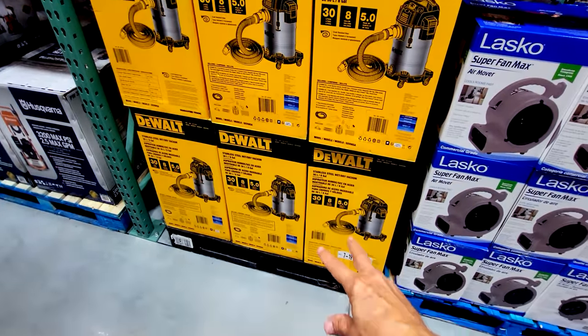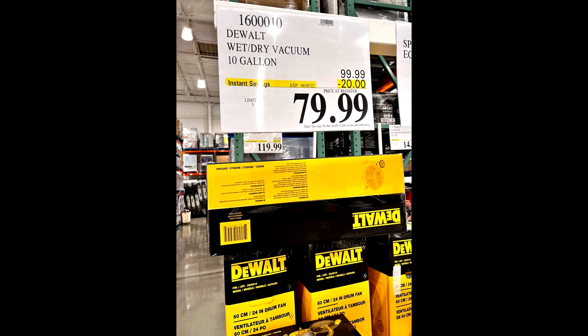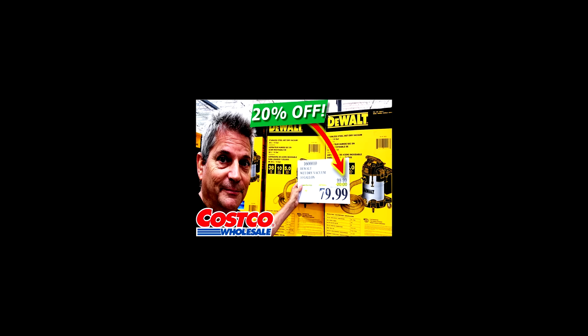What a great score here, so I'm grabbing one of these today. Now you might recall that last year they had the 10-gallon version of this DeWalt wet-dry vac on sale for $79.